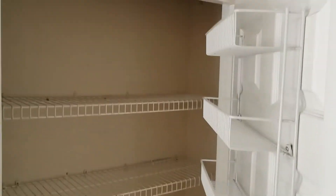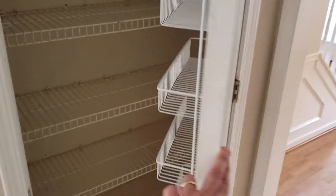There's a pantry off the kitchen with lots of storage. And that takes us upstairs.